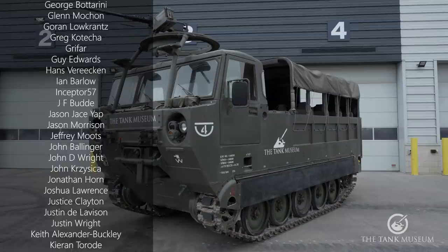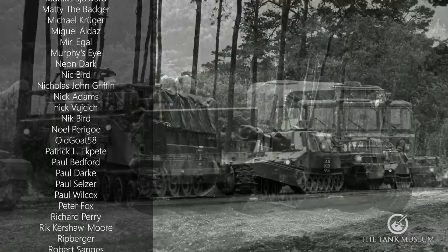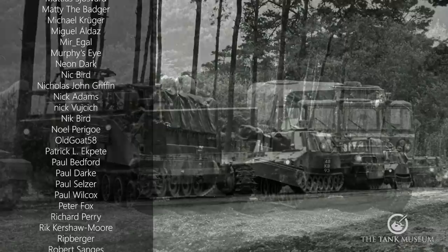So for us here at the Tank Museum, it's a really important vehicle — not always one of those tracked load carriers that gets all the attention. But as we always say, that logistics side is absolutely essential: your tanks will not go anywhere, your guns will not fire anything, unless there are vehicles like the M548 to resupply you.